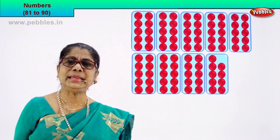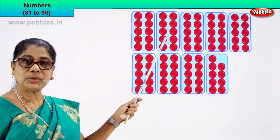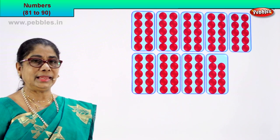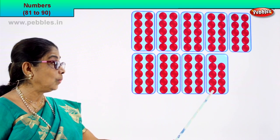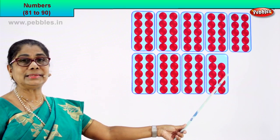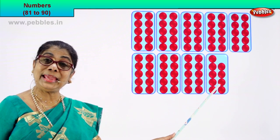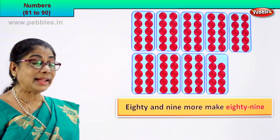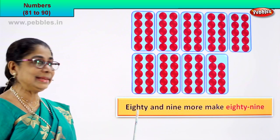Shall we take the next numeral? Let's count together. Look — let's see how many boxes there are. Each box has how many circles? Ten. Let's count in tens: 10, 20, 30, 40, 50, 60, 70, 80. Count on: 81, 82, 83, 84, 85, 86, 87, 88, 89. Eighty and nine more make eighty-nine.